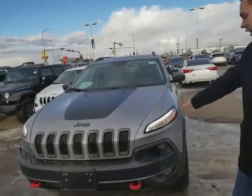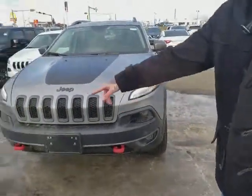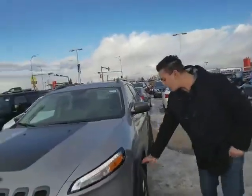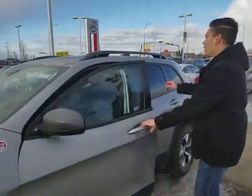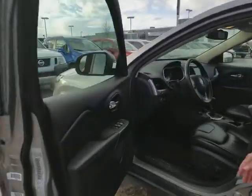We got the daytime running headlights here — it's an LED strip — your headlights and your fog lights. Got the nice tow hooks in the front and a tow hook in the back. Tons of tread on these all-terrain tires, nice and beefy, they're going to be perfect for the wintertime. Nice rims as well. Got the roof rails here, and like I say this is a 4x4, perfect for what you're looking for.